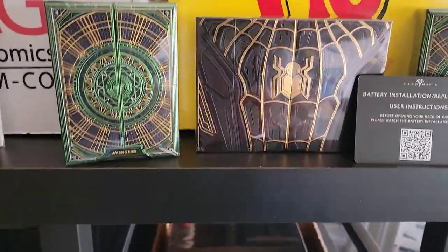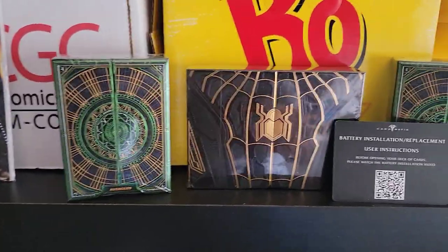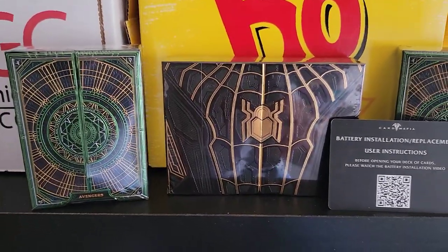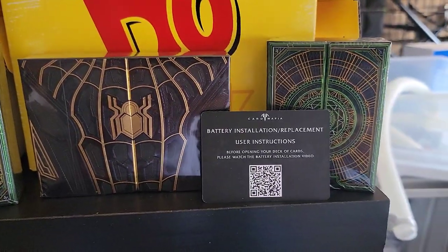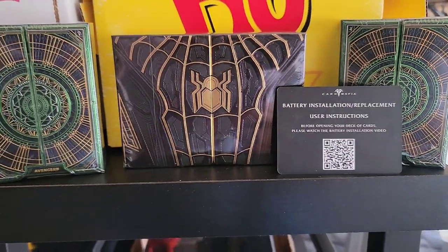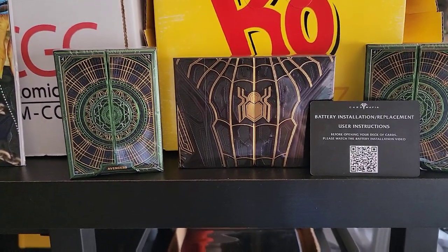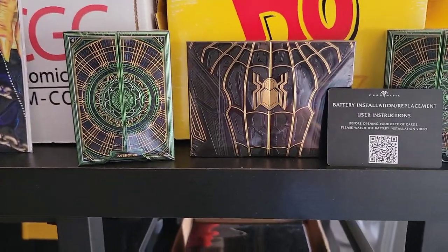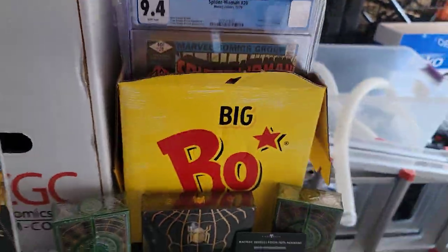This one is from Card Mafia. If you guys love playing cards and collecting playing cards, I have a Spider-Man Black and Gold Suit card set and a Doctor Strange card set as well. I'll leave the link in the description box below. I'll also be doing some giveaways for all of these things I showed you — whether it comes to the cards or the monster cards — so stay tuned for that.